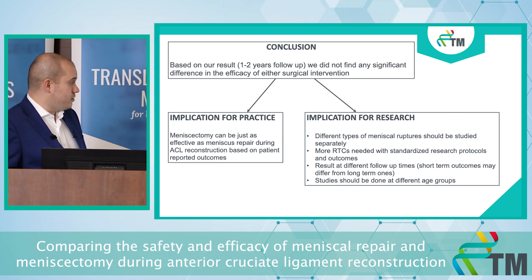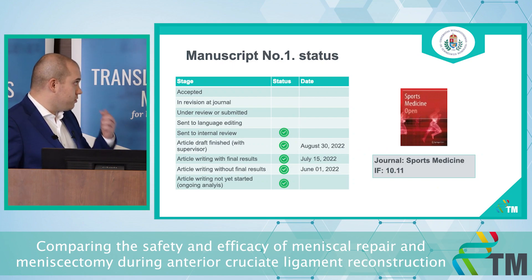Based on our results, the conclusion is that we did not find any significant difference between either surgical intervention, which implies that regarding short-term outcomes both interventions lead to the same results — they are equally effective. However, we have important implications for research: we need RCTs in this area with much longer follow-up times of at least five to ten years, because then we will likely see the cartilage-protective results of meniscus repair. We should also examine different age groups. The article is currently in internal review.